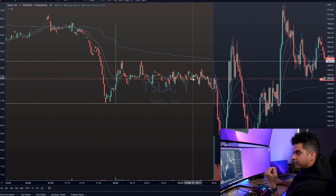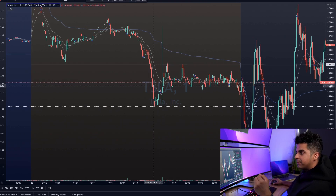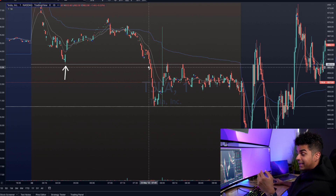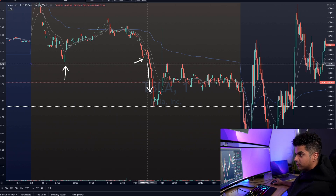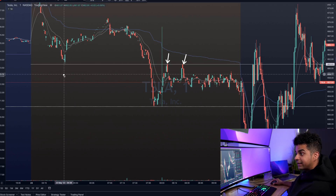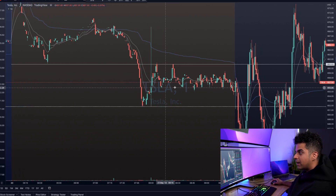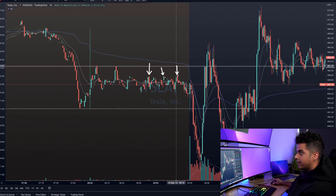Here's a 1-minute chart of Tesla from 23rd of May 2022. Looking at the pre-market action, we can clearly see a bounce off the $661 level, and then later in the morning around 7:30–7:45 AM in the pre-market, we had a break of this level and a very nice push towards the downside. After that push, Tesla was holding this $661 level — which was previously support — now as resistance. Just before the market opened, Tesla was then holding the $659 level as resistance and the $655 level as support.